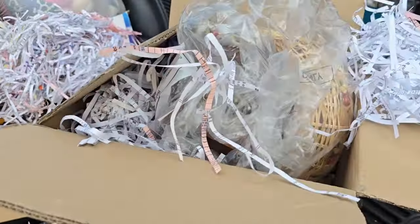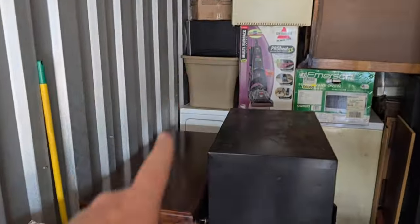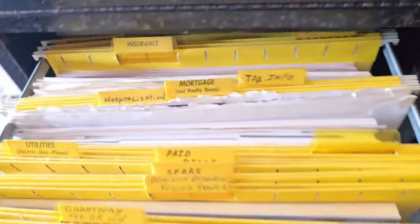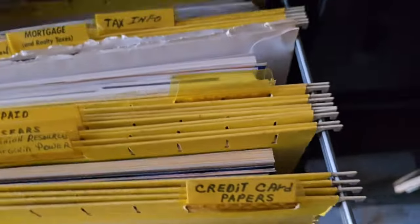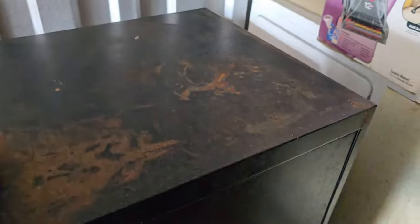That's it for box number three. Getting in here, there's a desk on top. I wanted to see what this was — check that out, there's a safe in there. I have no idea if it's full; this just looks like paperwork. This thing's seen better days. More paperwork. Maybe this whole thing's just full of paperwork — that's going to be a project, maybe not this video but we will get to that eventually.